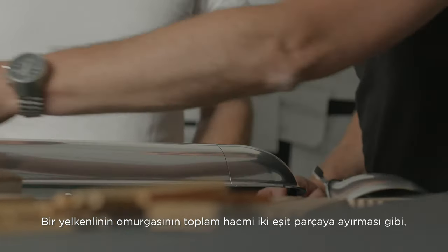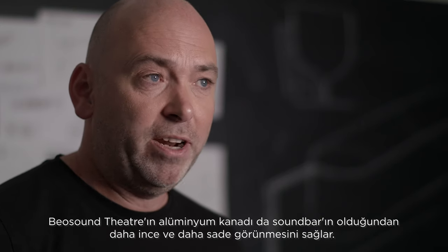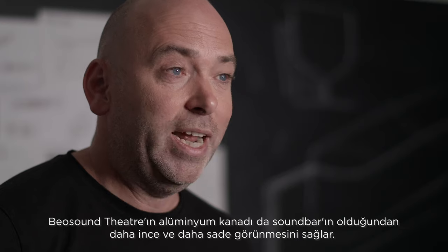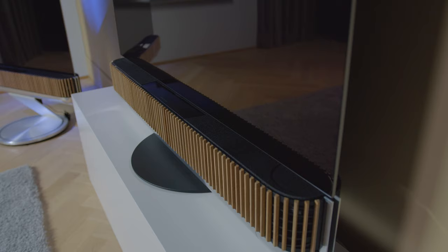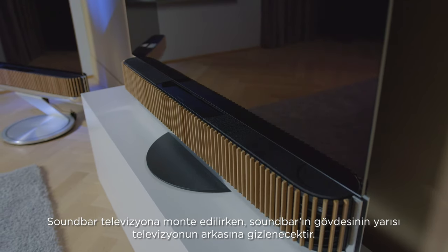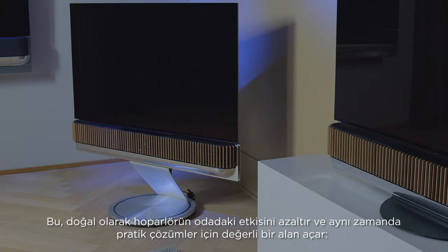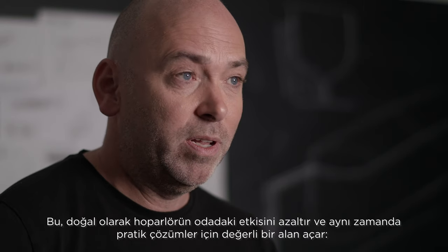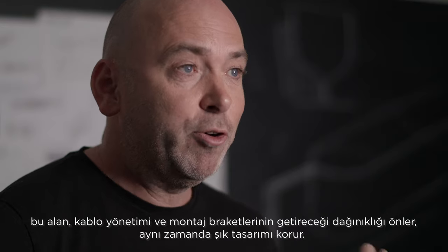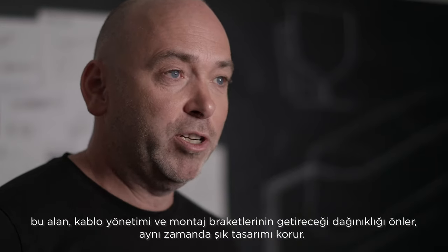Like the keel on a sailboat divides the total volume into two equal parts, the aluminum blade of BeoSound Theatre makes the soundbar look slimmer and lighter than it actually is. When you mount the TV screen through the center line of the speaker, half of the depth of the soundbar will be hidden behind it. This naturally reduces the impact of the speaker in the room and at the same time, it creates a valuable space for practicalities such as cable management and mounting brackets.